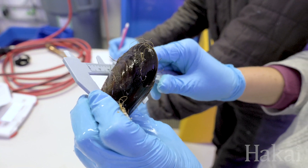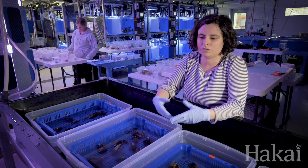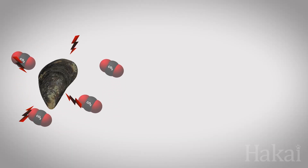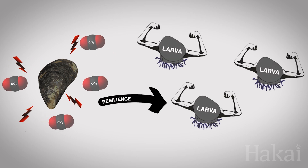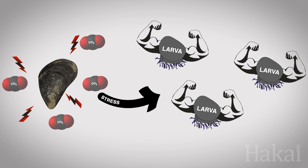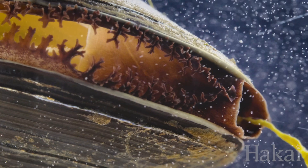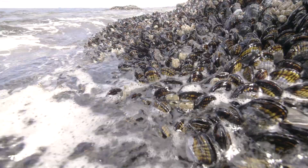Then, two or three weeks from now, when the larvae are ready to go to the next life stage, we'll see how they fare — and if exposing their parents helped them, gave them some sort of resiliency, or the opposite, if exposing the parents and stressing them out already had a negative effect on their larvae. The results of this research will help scientists and shellfish farmers better understand how mussels and their relatives fare in our changing ocean.